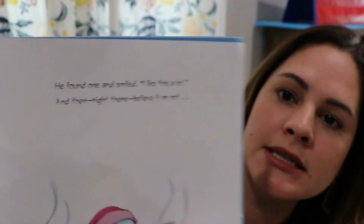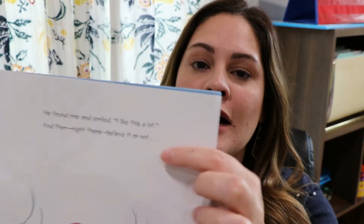One of the fun author's craft details I like to teach is the use of ellipsis — dot dot dot. We talk about how authors use this to build suspense, and Maureen Wright uses it continuously in this book. Right here, for example, it says 'he found one and smiled, I like this a lot' — and then dot dot dot. She puts that dot dot dot every time just before the snowman melts, building suspense. When I'm reading it, my voice changes, and I let students know it cues the reader in to what's about to happen. That's a fun author's craft to point out with this book.